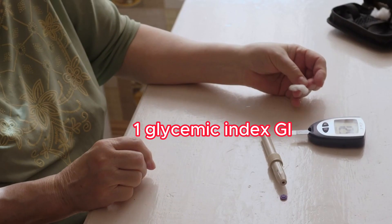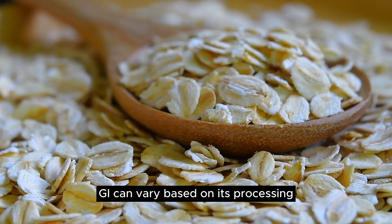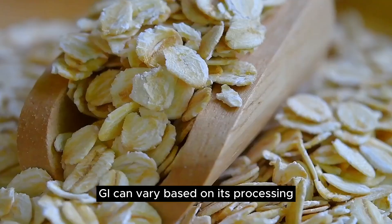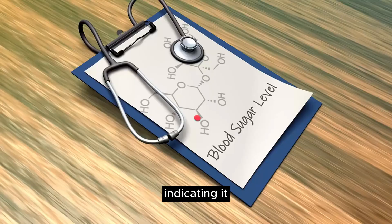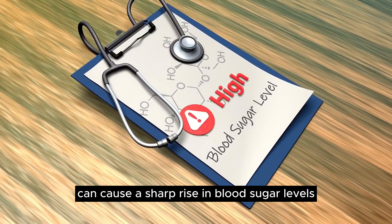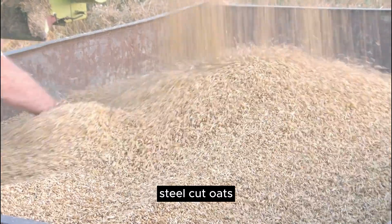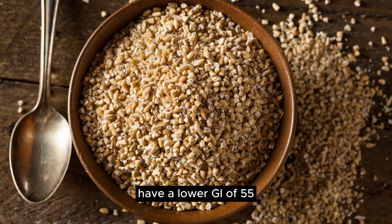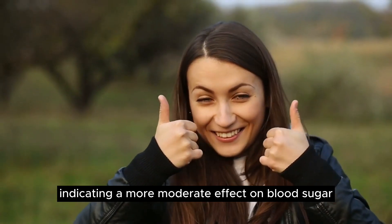1. Glycemic Index (GI): Oatmeal's glycemic index can vary based on its processing. Instant oatmeal, which is heavily processed, has a GI of 83, indicating it can cause a sharp rise in blood sugar levels. On the other hand, steel-cut oats, which are less processed, have a lower GI of 55, indicating a more moderate effect on blood sugar.